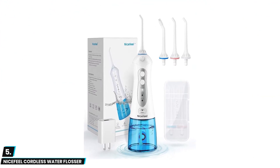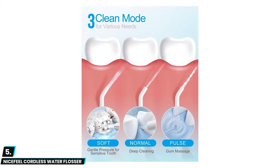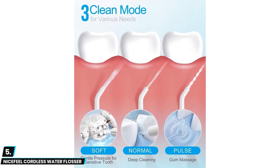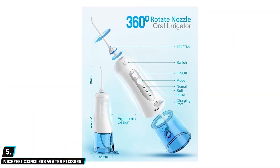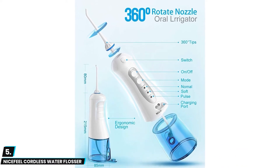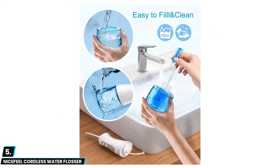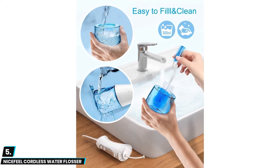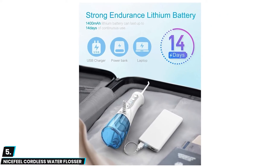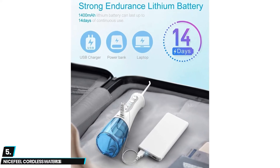At number five we have the Nicefeel Cordless Water Flosser. The biggest benefit of a travel-friendly flosser is that you can keep your oral hygiene intact while away from home. What sets the Nicefeel apart is that it offers the longest battery life between charges — with a single 4-hour USB charge you can enjoy up to 20 days of flossing power. You'll get four jet tip flosser heads, three pressure settings, an IPX7 waterproof rating, and a 10-ounce detachable water reservoir, plus a carrying case for two floss heads.